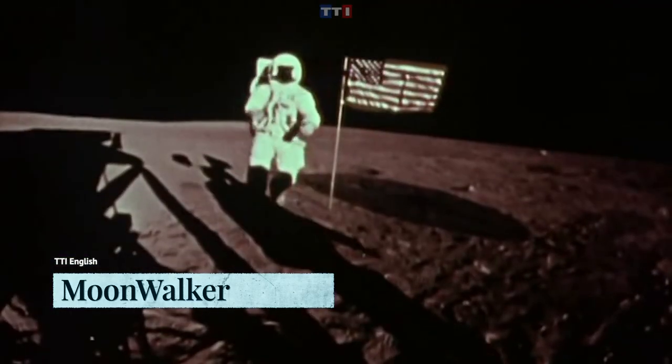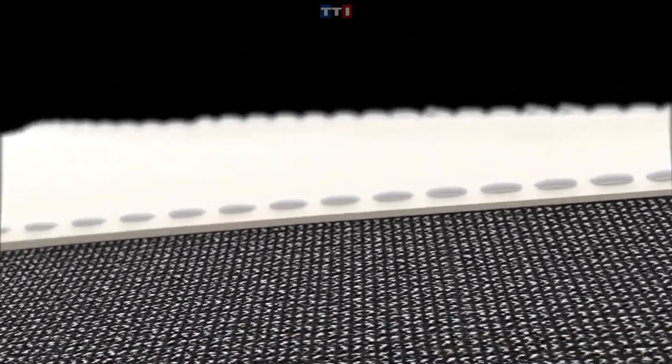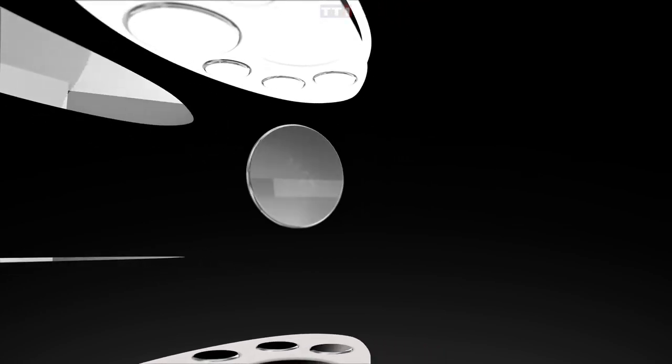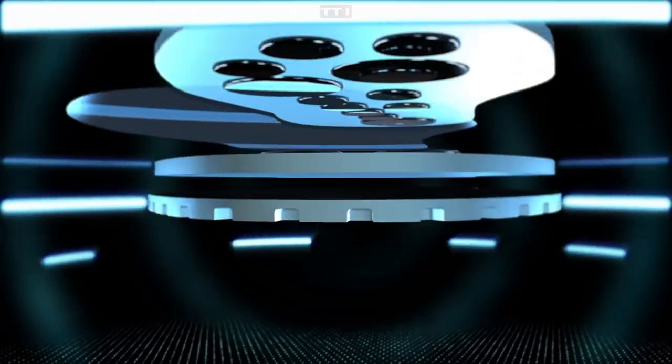You probably know who Neil Armstrong is — the first man to walk on the moon. What if I told you that you could be like Neil Armstrong? A New York-based startup, Moonshine Creo, wants to replicate low-gravity environments with their smart super-magnetic sneakers. These shoes sound incredibly fun — sort of like hopping on a pogo stick, only less dorky.